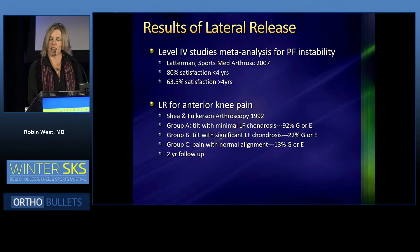Shea and Fulkerson described three groups for anterior knee pain. Group A had patients with isolated tilt and some minimal chondrosis. Group B had tilt with significant chondrosis. Group C had normal alignment — no patellar tilt or subluxation — but they had pain. They found a 92% good to excellent result for patients with isolated tilt and minimal chondrosis. In patients with tilt and significant chondrosis, good to excellent results dropped to 22%. And patients with just pain and no malalignment had only a 13% good to excellent result.